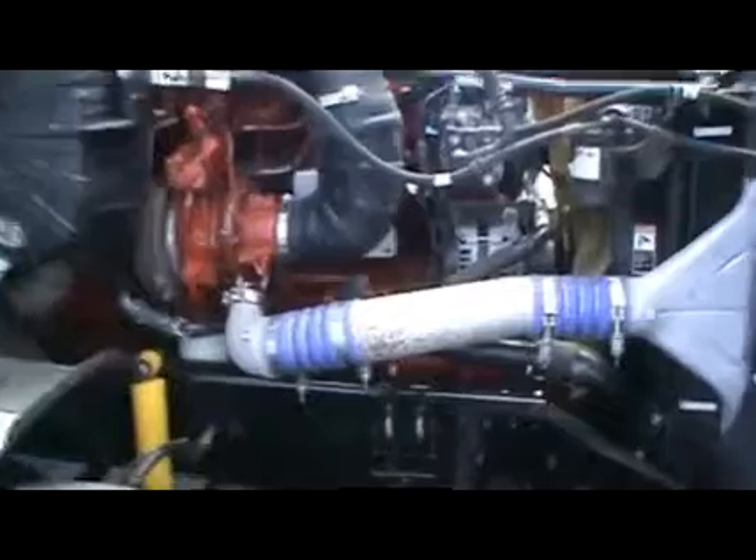The multi-torque Cummins allows you great fuel economy on the flats, and when it is time to pull, it goes to a 1750 torque rating, giving you both fuel economy and pulling power.